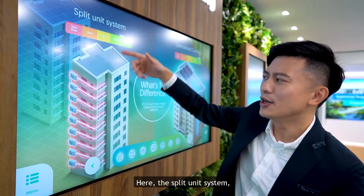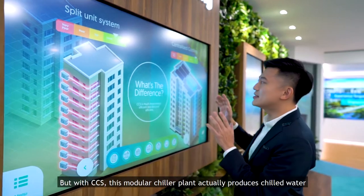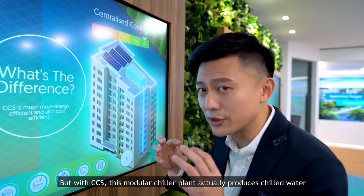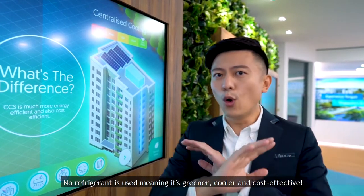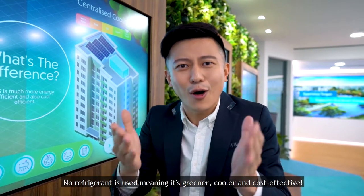Here, the split unit system — you see a lot of compressors outside the block. But with CCS, this modular chiller plant actually stores chilled water and it's pumped right into your house. No refrigerant is used, meaning it's greener, cooler and cost-effective.